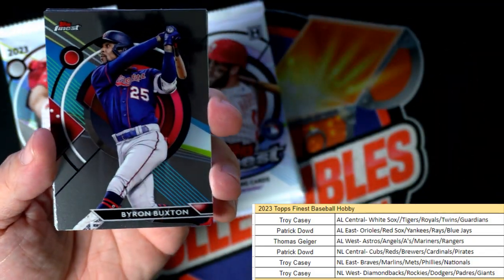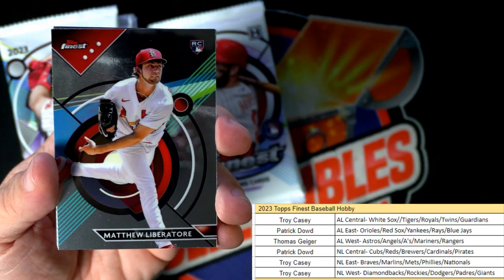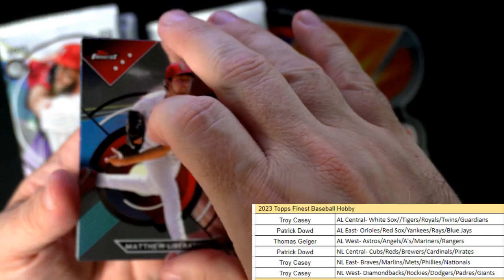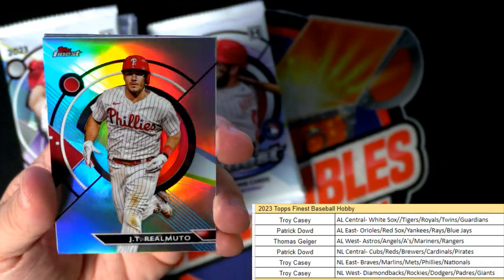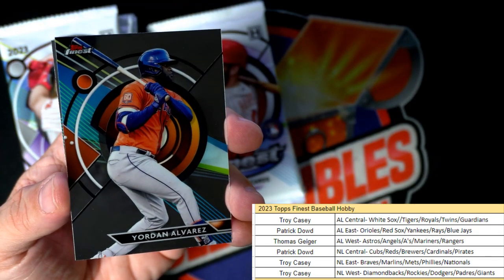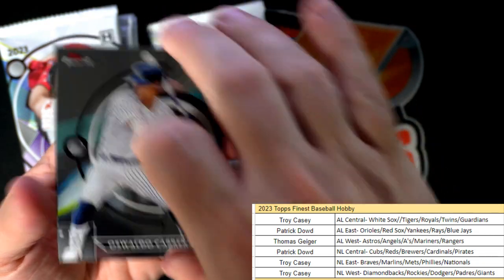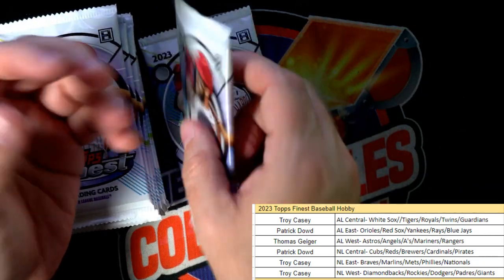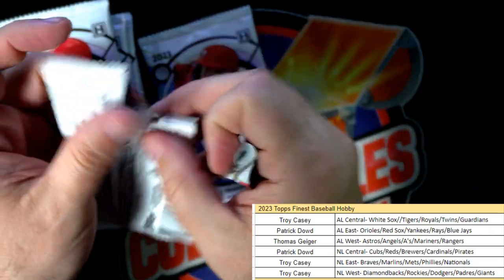We got Byron Buxton and Matthew Liberatore, a rookie card. JT Realmuto for the Phillies - that is Troy C, nice little refractor action coming out to you. Alvarez and Oswaldo Cabrera for the Yankees, American League East, Patrick D.